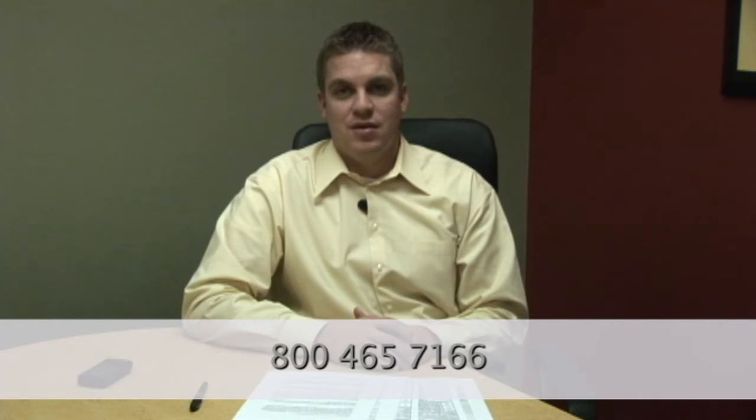We're going to talk about how to check your credit rating in Canada. In order to do that, you'll want to call Equifax to request a copy of your credit report. Equifax's toll-free number is 800-465-7166.